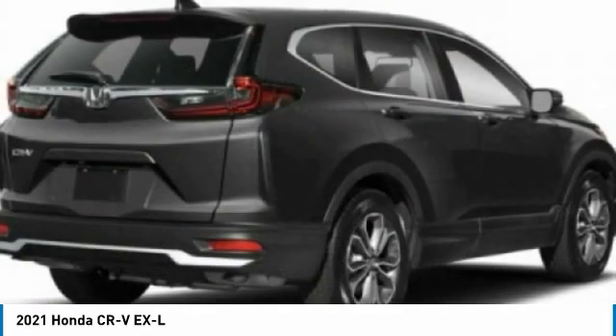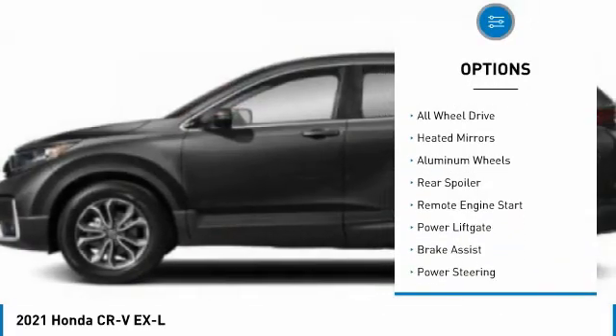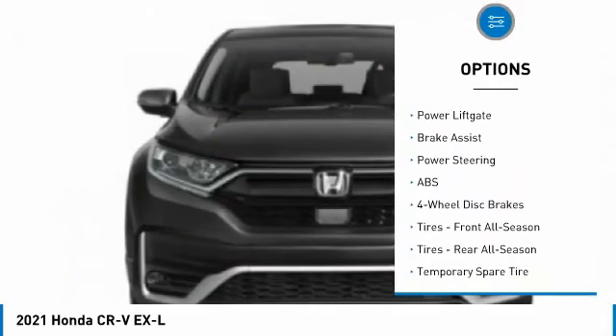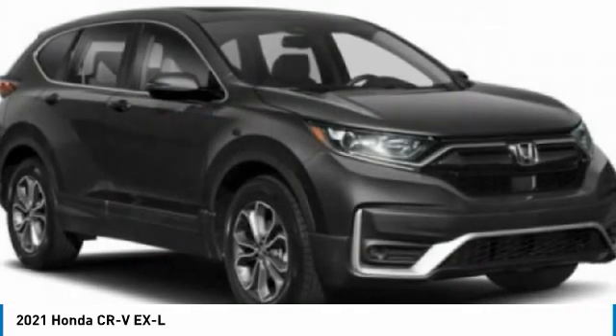Here are some of this vehicle's great options: tire pressure monitor, turbocharged, blind spot monitor, all-wheel drive, heated mirrors, aluminum wheels, rear spoiler, remote engine start, power lift gate, and brake assist.